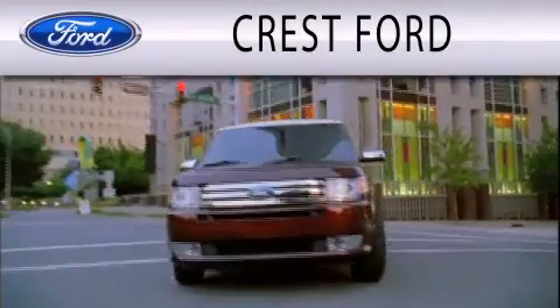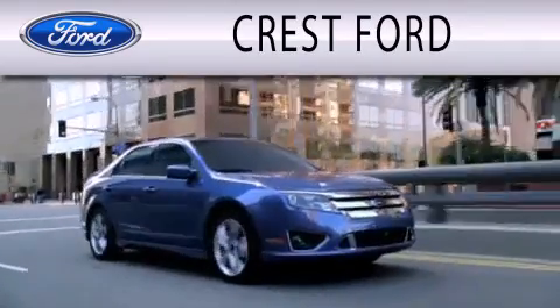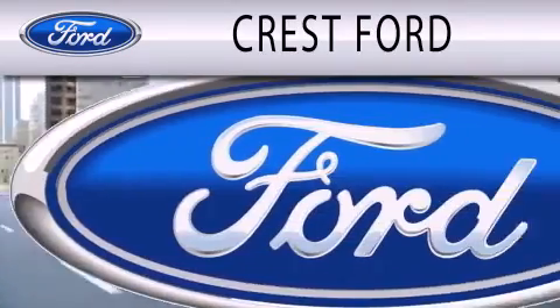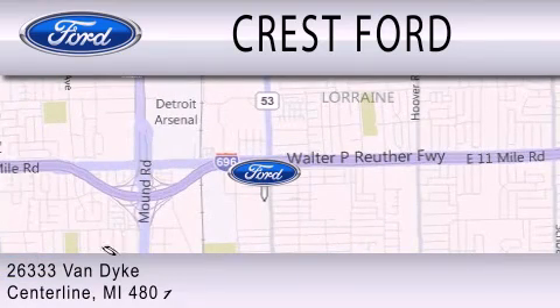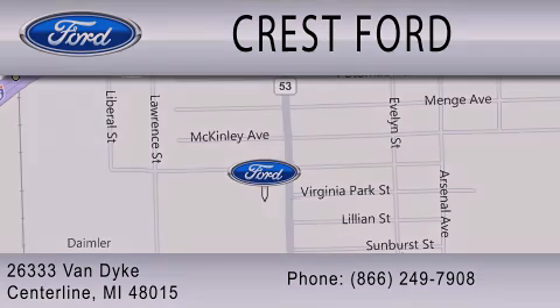Crest Ford is dedicated to doing everything possible to ensure that the experience you have selecting your next vehicle is as pleasant as possible. We're located at 26333 Van Dyke in Centerline. Thank you.